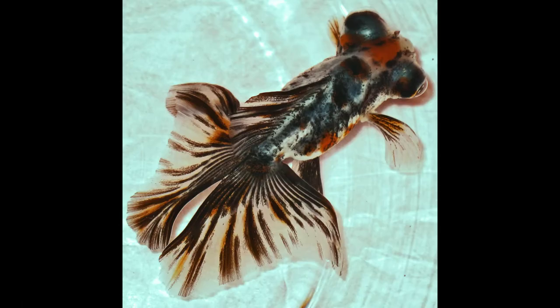The Butterfly Telescope goldfish is a variant of telescope goldfish that is distinguished by the butterfly-shaped caudal fins when viewed from above. It is a variety that has only recently been deemed a major lineage by a few published works.